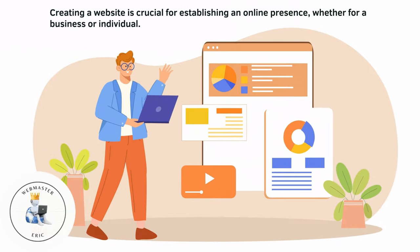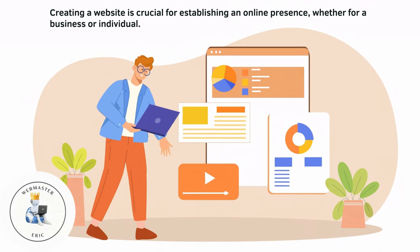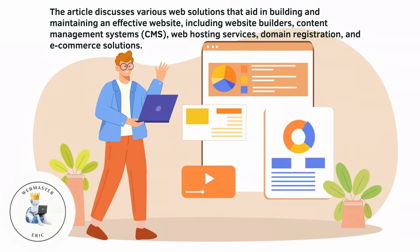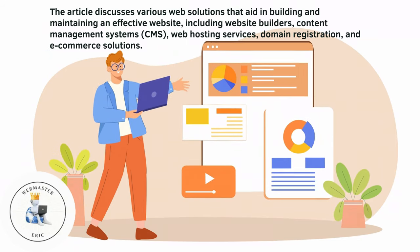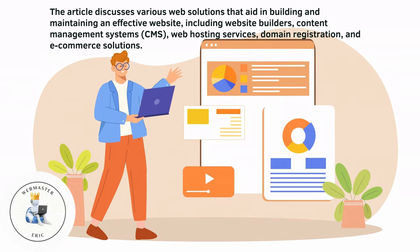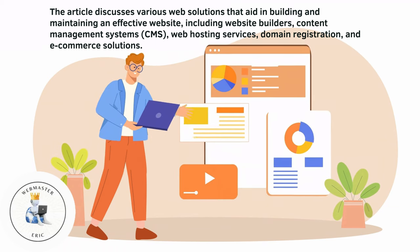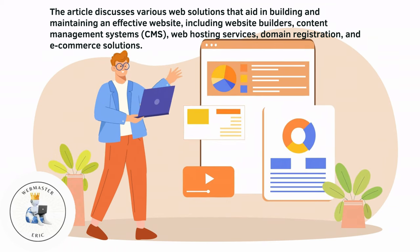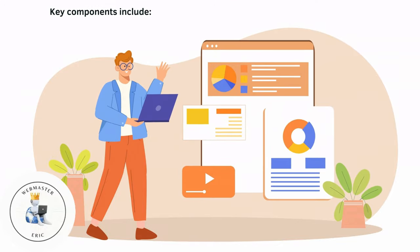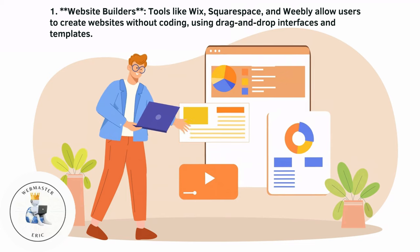Creating a website is crucial for establishing an online presence, whether for a business or individual. The article discusses various web solutions that aid in building and maintaining an effective website, including website builders, content management systems, web hosting services, domain registration, and e-commerce solutions.